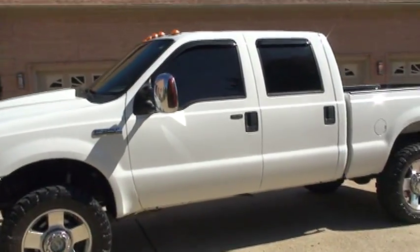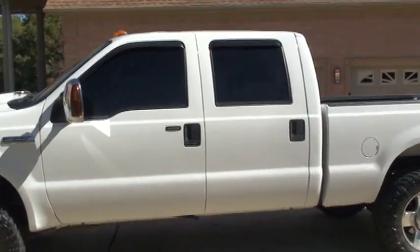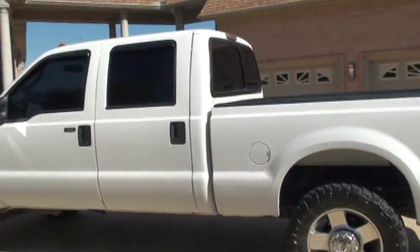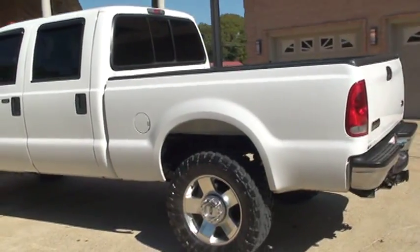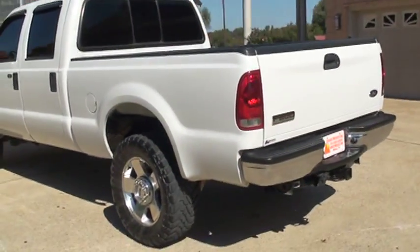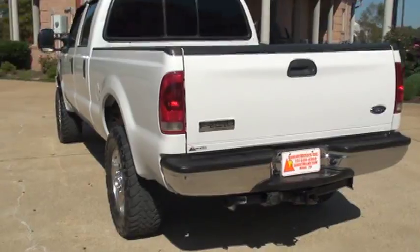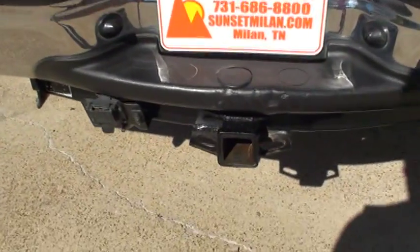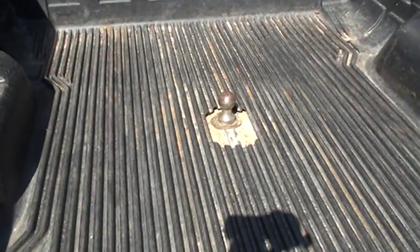It's got nice 20-inch wheels with good tires. It is four-wheel drive, diesel automatic. It does have the towing package with your lights hookup and the receiver. It's got a gooseneck and a ball in the back.